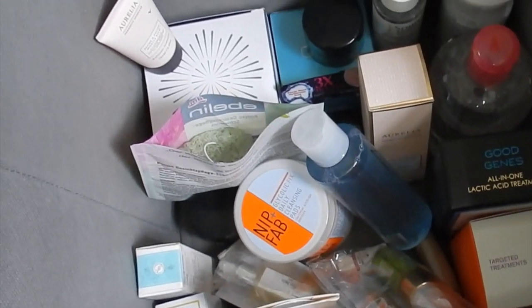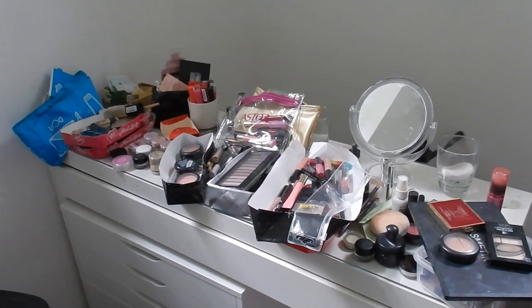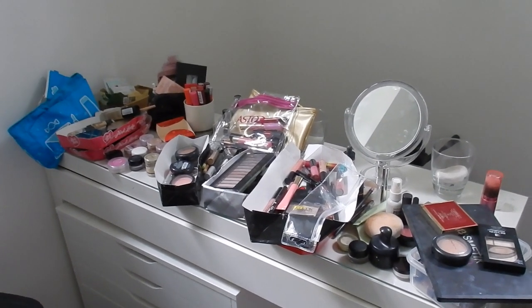And yes, there's amazing stuff in there. I haven't tried everything yet. And yes, I do have a problem. And now I just need to tackle this, which is all my makeup.